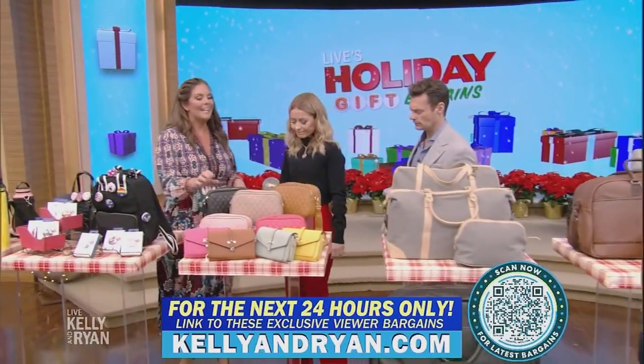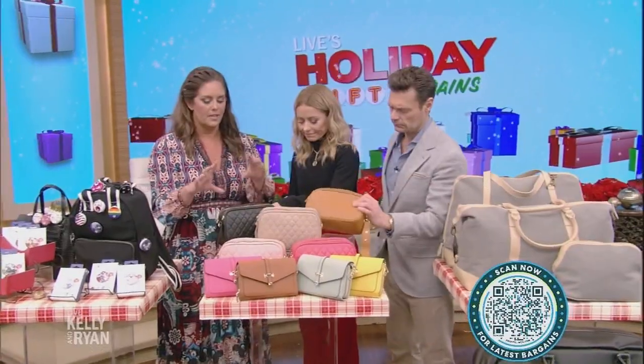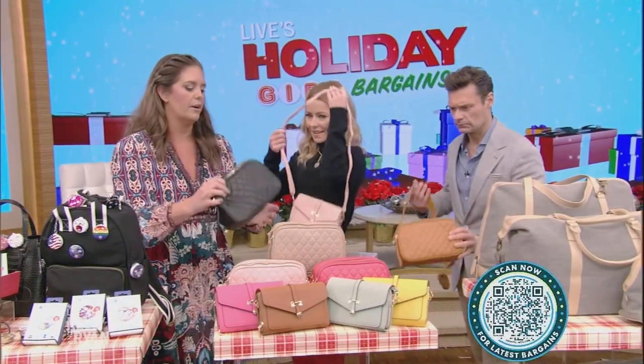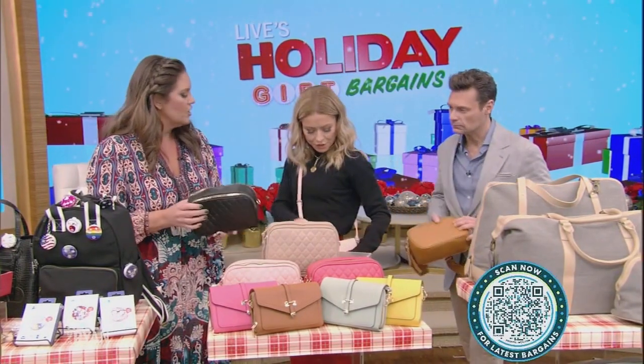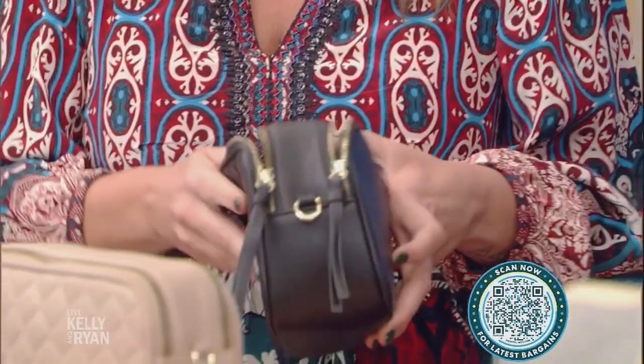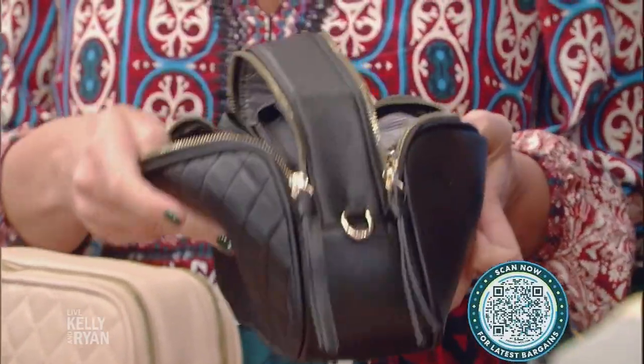Mally and Lily. These are awesome — they're kind of a take on a crossbody meets a wallet, so it's a really great one. Look how cute that is. It's so cute; you can tighten it up. I like the double entry on these because I feel like you can get a lot in there — I can never find what's in there.